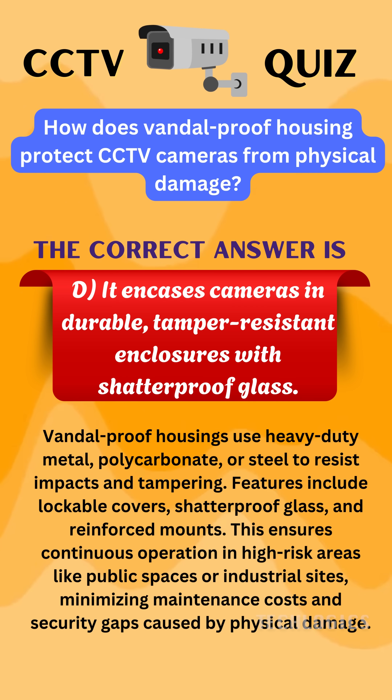Vandal-proof housings are designed to withstand impacts and tampering using heavy-duty materials like reinforced metal, polycarbonate, or steel. Features include lockable covers and shatterproof glass.